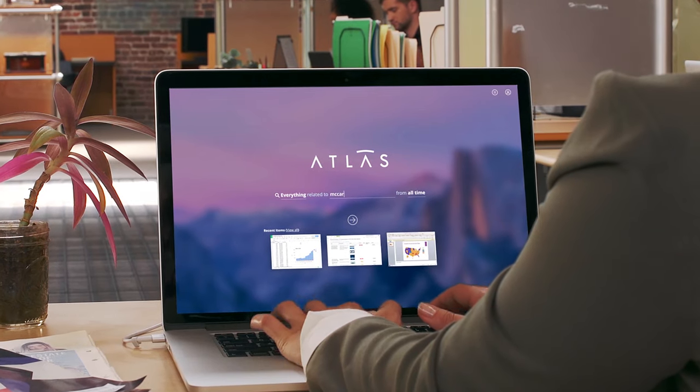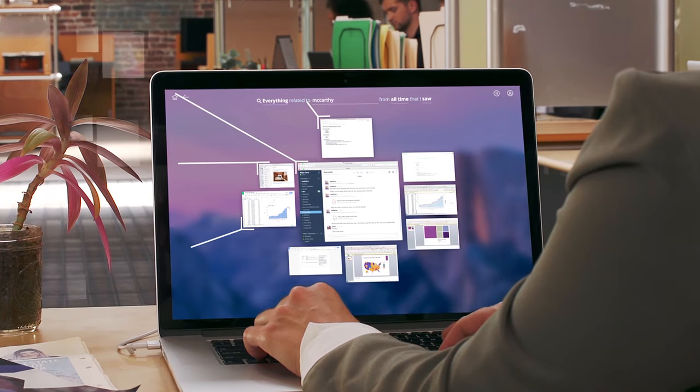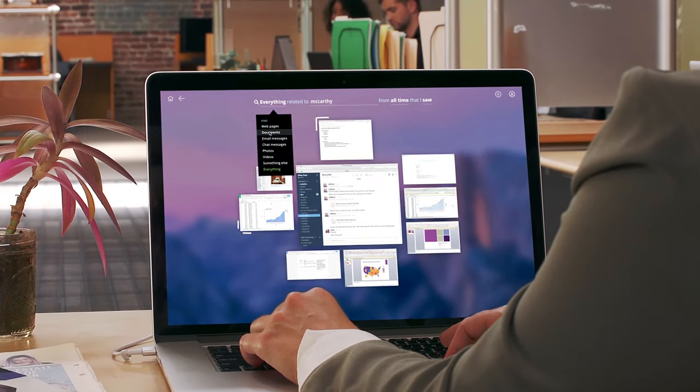Hey Sarah, I need to see everything we have in the past month on the McCarthy pitch. No problem. With Atlas Recall, I can simply search by keyword, content type, or time, and it will instantly bring up anything in my digital life.